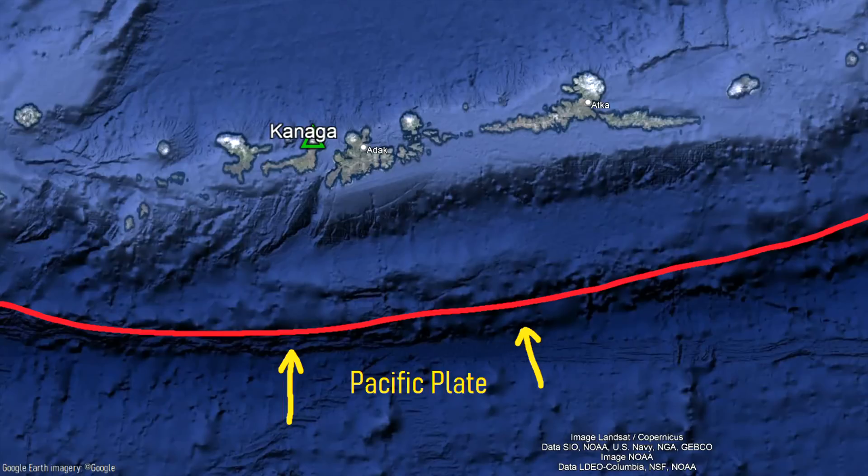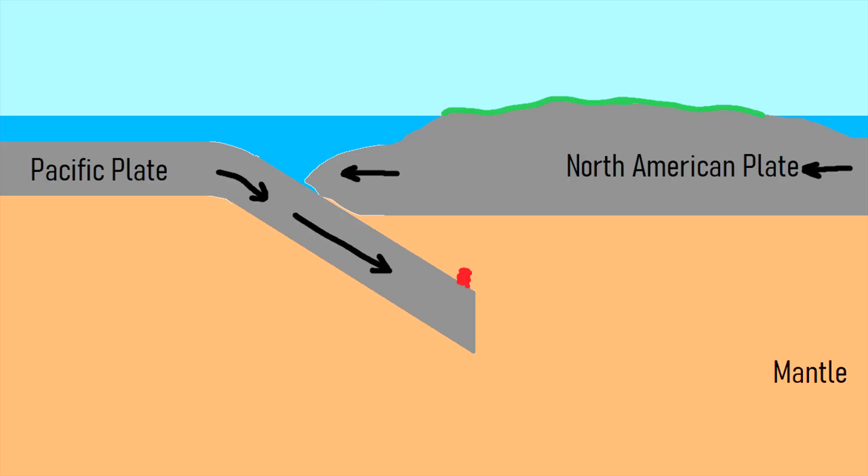There, the Pacific plate is subducting underneath the North American plate. The melted material from this collision then migrates upwards until it erupts onto the surface, forming a chain of volcanoes.